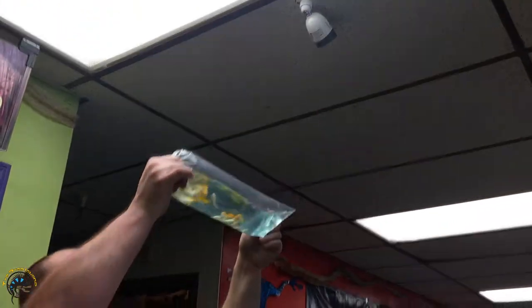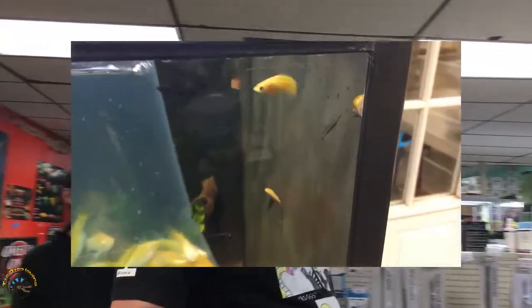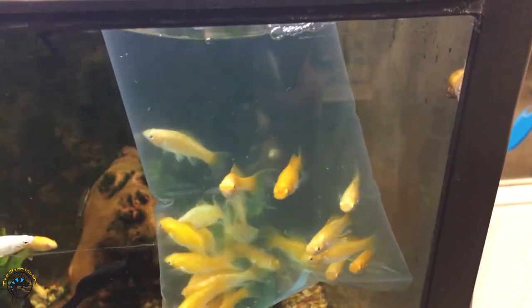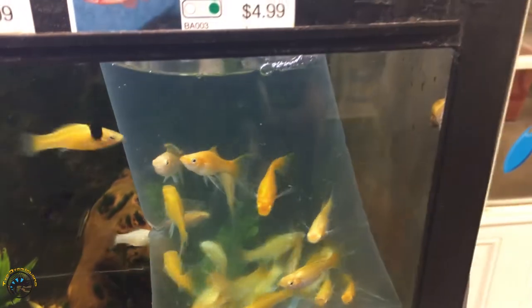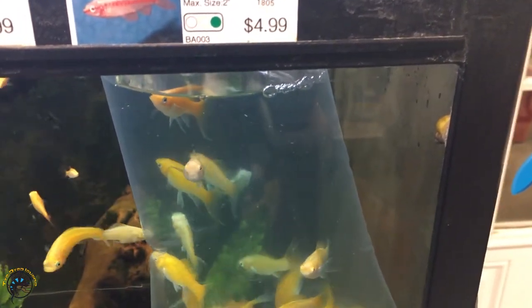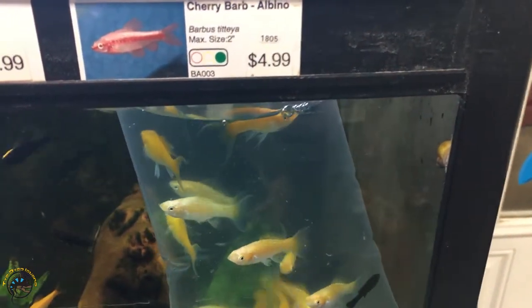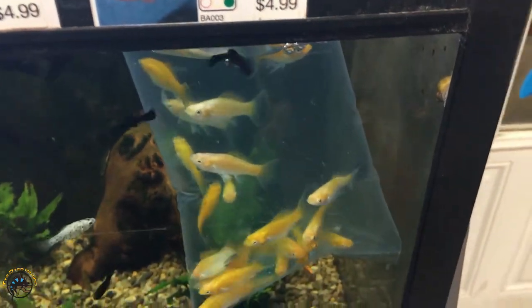This isn't what I ordered. These are lyretail mollies - they were supposed to be albino cherry barbs. These were supposed to be albino cherry barbs. That's a big mistake.